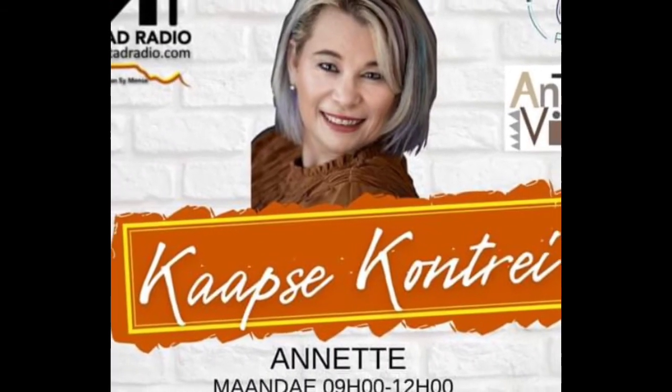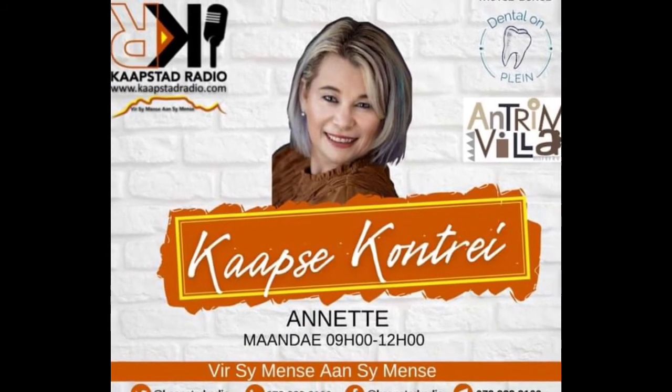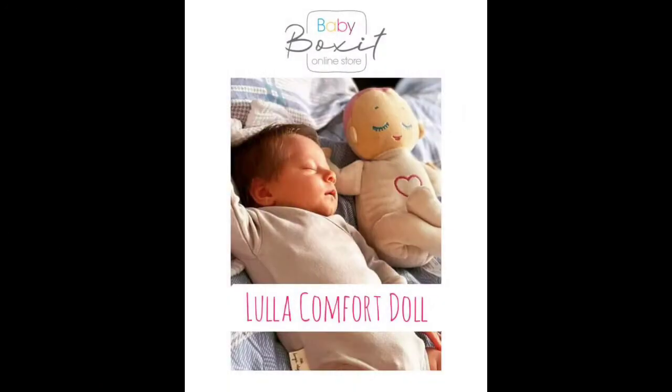babyboxit.com is a brand, a range of products designed with moms, tots, and babies in mind. Today I would like to tell you about one of these amazing products called the Lula Doll. This doll recreates the feeling of co-sleeping.